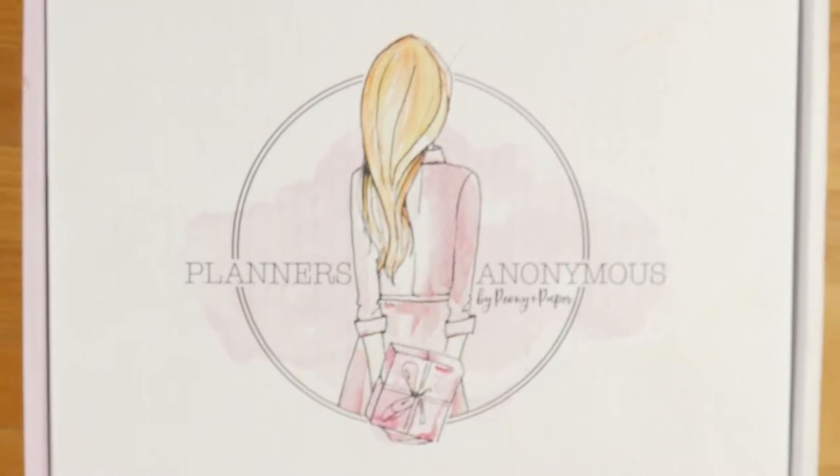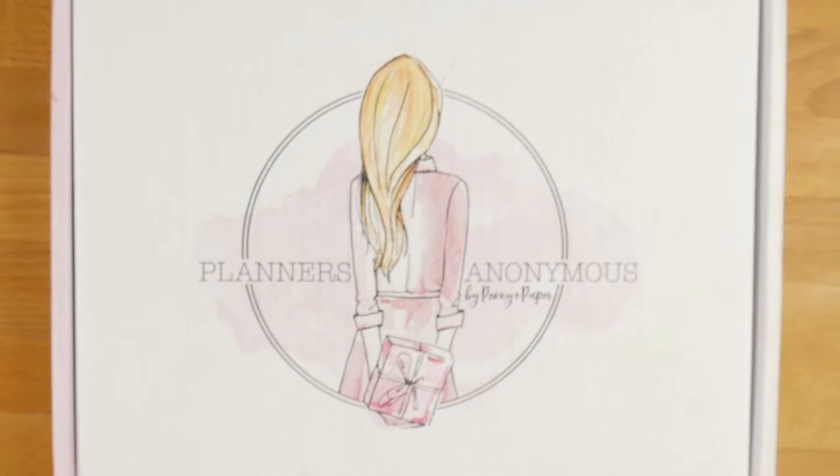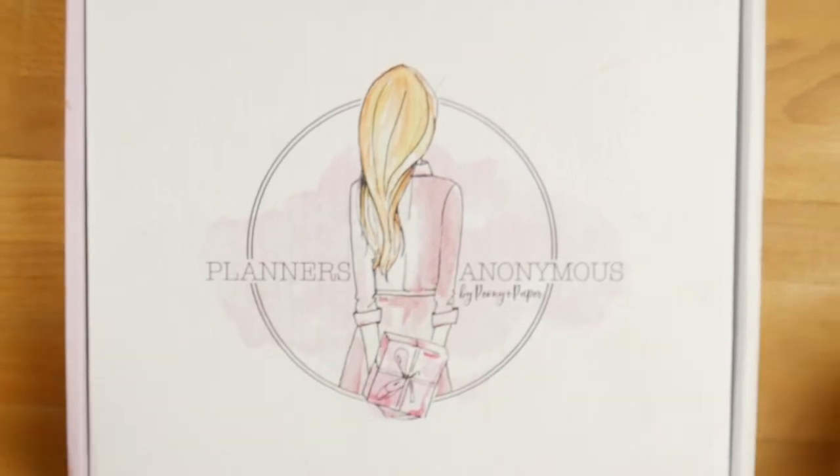Hi everyone, welcome back to Plum Mashable. I know it's only been a little while since I had a Planners Anonymous box, but I have another one. So let's jump into Northern Lights.